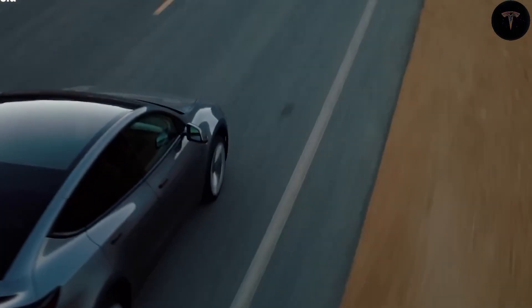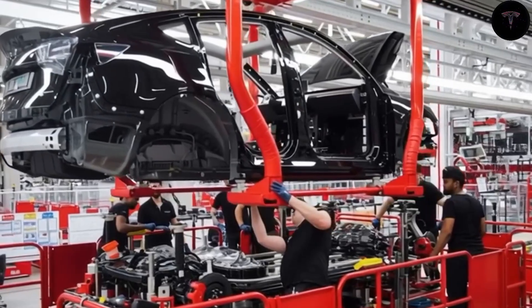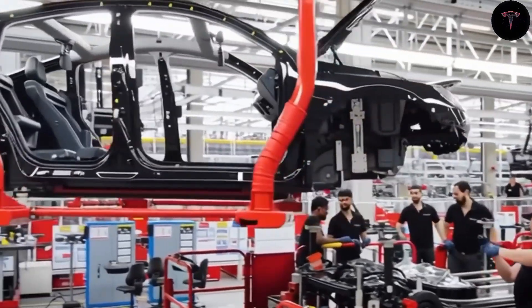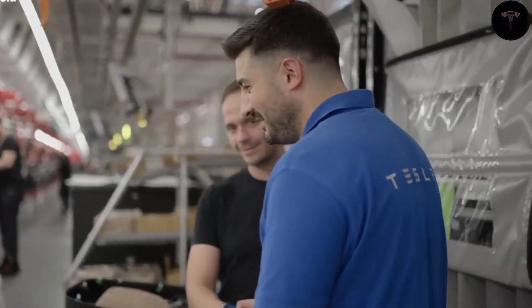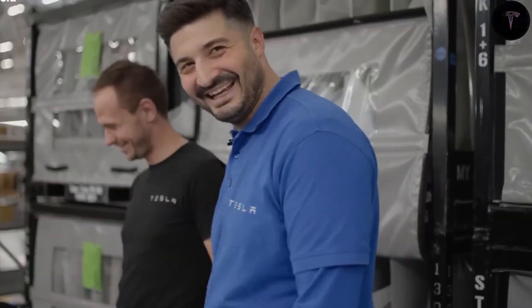Tesla's Model 2 production officially began in June 2025 at Tesla's GigaTexas factory, with a target of 10,000 units weekly, potentially scaling to 2.5 million units annually across multiple factories by 2026. While the model will be produced on existing production lines, limiting radical design changes, this approach enables rapid expansion and quicker time to market.